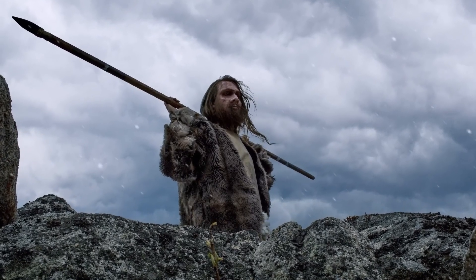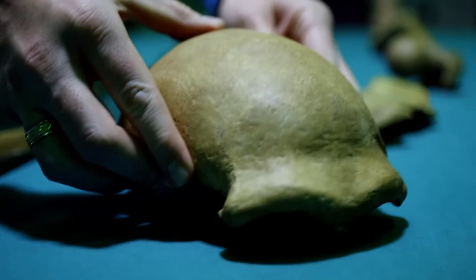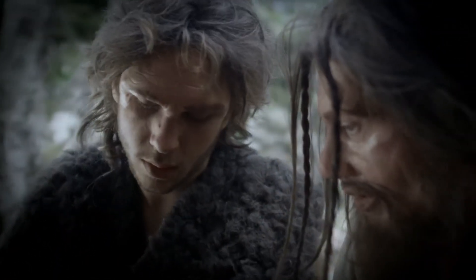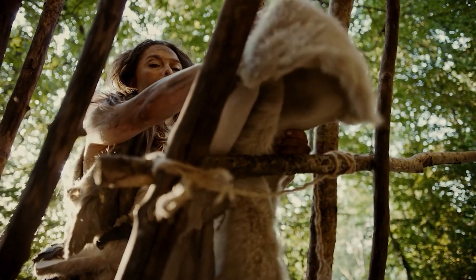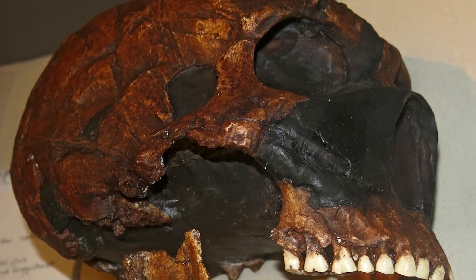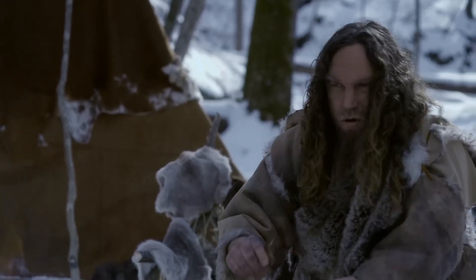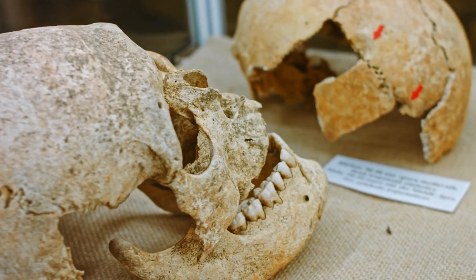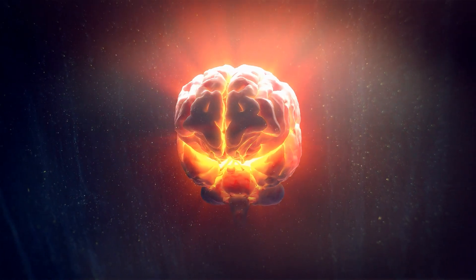Perhaps the most striking Neanderthal feature was their elongated, globular-shaped skulls, contrasting our rounded cranial form. These distinct brain cases contained formidable gray matter. Male Neanderthals averaged a brain size of 1,640 cubic cm, females around 1,460 cubic cm — notably larger than modern humans. The largest Neanderthal fossil, Amud-1, sported an immense 1,736 cubic cm brain. However, raw brain size is just one aspect of overall intelligence, and Neanderthal brain sizes were actually a bit smaller relative to their robust body sizes, though they fell well within the range of living human variation.